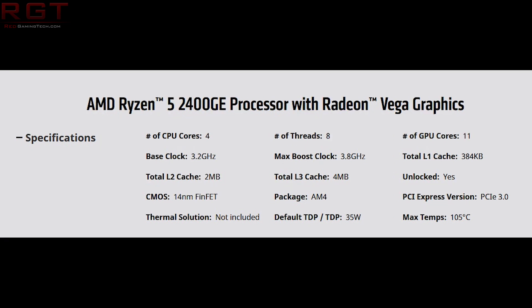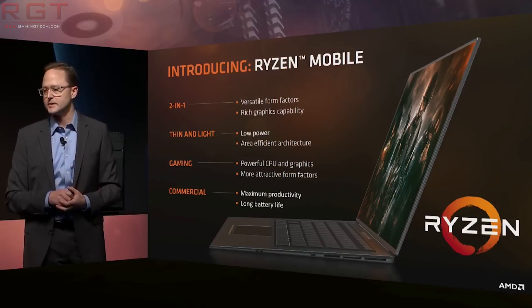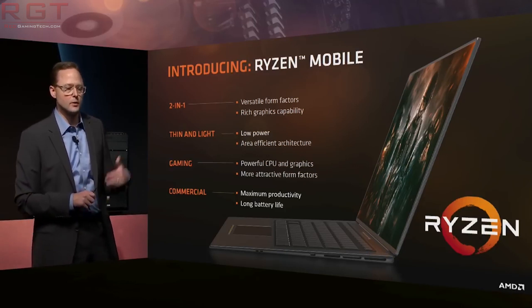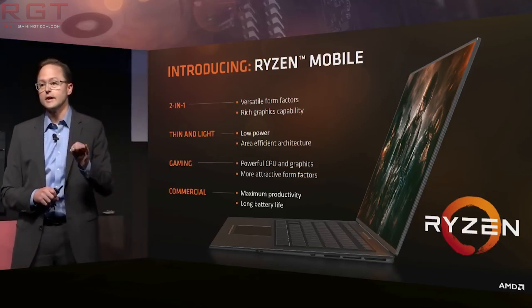What about the 2400GE, the Ryzen 5? Well, we're going to be seeing a full eight threads as we do have SMT enabled. We're going to be seeing a 3.2 gigahertz base clock that can boost up to 3.8. However, we're also going to see some improvements in terms of the core count for the Vega GPU versus the 2200GE, as we have 11 Vega cores at 1250 megahertz. Overall, some pretty nice improvements over their predecessors in both the base and the boost, and the TDP as well.